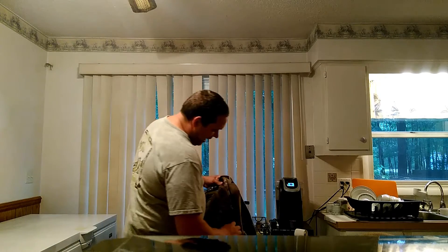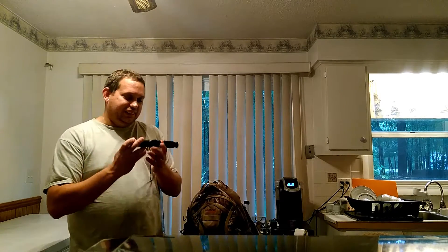On the other side of the bag I have my call. This is the dual call I opened yesterday and it seemed to work pretty good today.